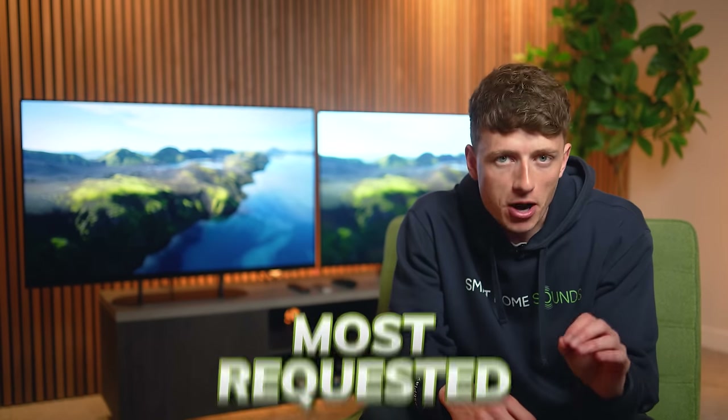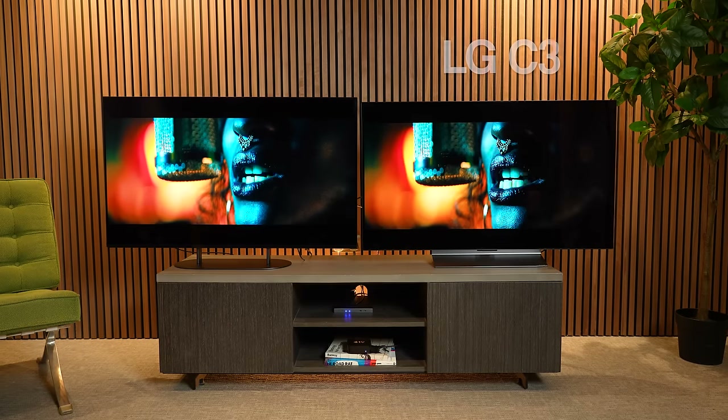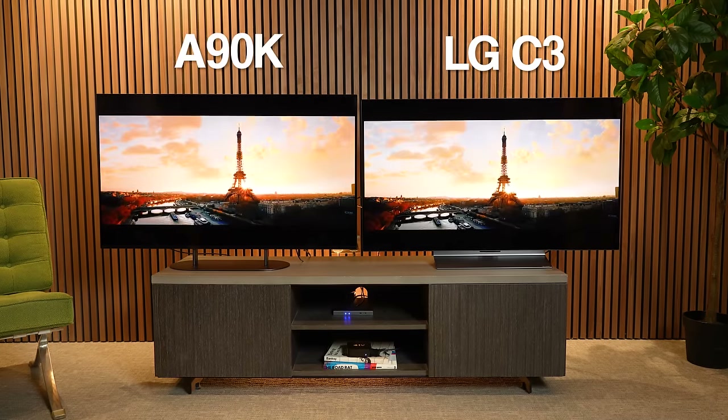This has got to be one of the most requested TV comparisons we've ever had: the 48-inch LG C3 vs the 48-inch Sony A90K — but which one will come out on top? Let's put them head to head and find out.